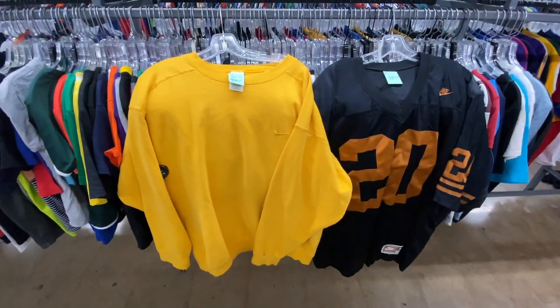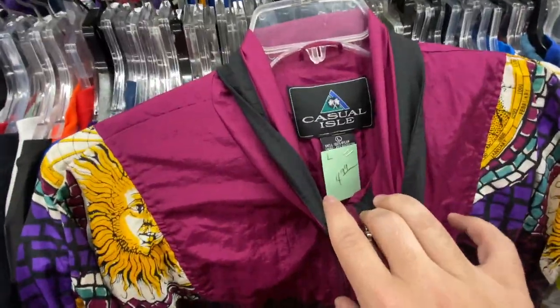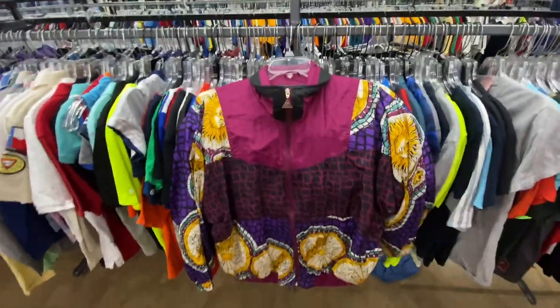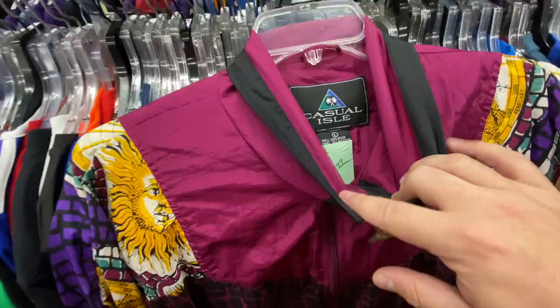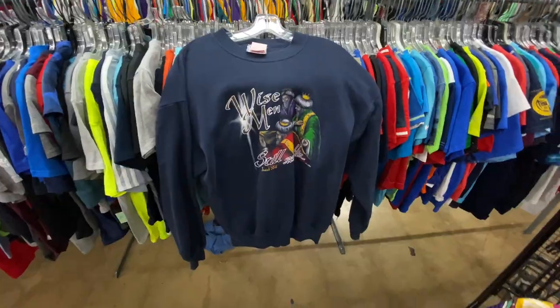Here's this women's windbreaker that I thought was pretty cool — size large for $4.99. It has like the sun, the moon, all these cool graphics on it, and the colorway is pretty cool. For five bucks I think it's worth it — probably can sell it for like $20–$25.